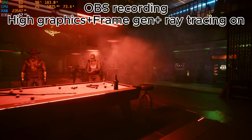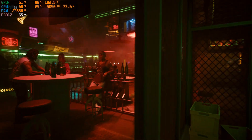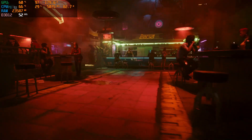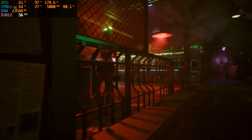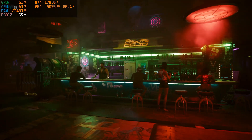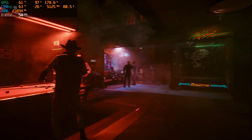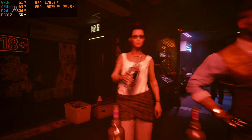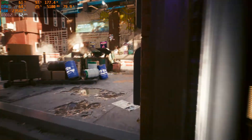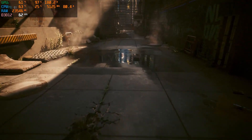When recording Cyberpunk through Streamlabs OBS, there was a noticeable hitching in the recorded video as well as the preview on OBS. The GPU is being used so heavily it cannot handle the game plus encoding the recording. However, even swapping to AMD's HW-H264 encoder or the H264 encoder that uses the CPU, the issue did not go away. Thinking that maybe it was an issue with Streamlabs OBS, I switched to regular OBS, but the frame hitching did not go away.